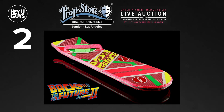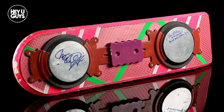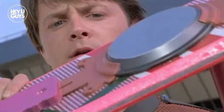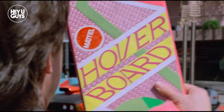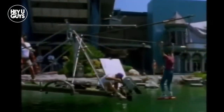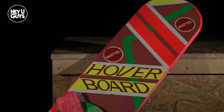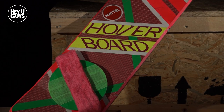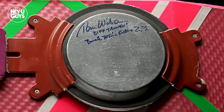Item number two: the Back to the Future 2 Hoverboard. Now this truly is something special. Back when Back to the Future 2 came out, everybody wanted a hoverboard — it's one of the most sought-after movie props of all time. There were lots of rumours that it actually was a real hoverboard, which has been debunked many times over the years, but that doesn't stop us from loving the beautiful 80s design. This hoverboard has been signed by Michael J. Fox and Thomas F. Wilson, so you know it's legit.